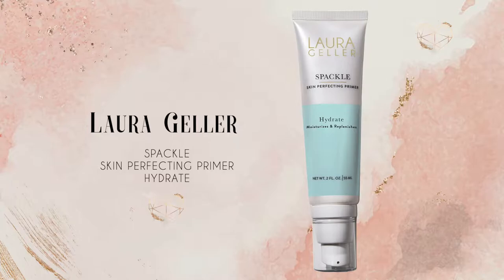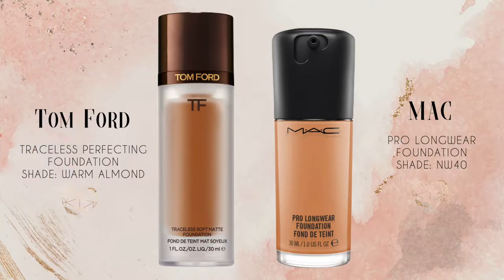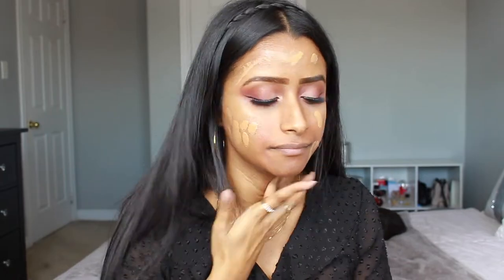For the face I started off with some primer — the Laura Geller Spackle Skin Perfecting Primer — and just applied it all over my face. Then I color corrected any dark spots with some reddish orange concealer. For foundation I had to mix two foundations together because neither one is my exact skin tone. I combined the Tom Ford Traceless Perfecting Foundation in Warm Almond, which is a tad bit too dark, with the MAC Pro Longwear Foundation in shade NW40, which is a tad bit too light. I mixed them on my hand and blended it all out with a liquid foundation brush.